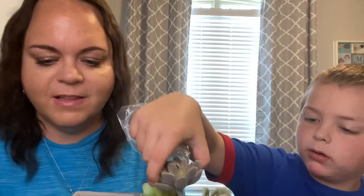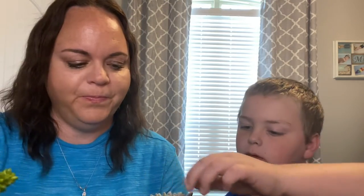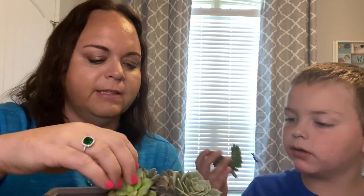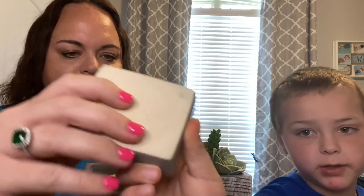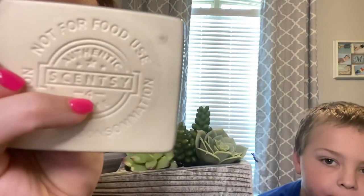We're just gonna put the succulents right in the rock bed — they just lay down in there. We've got a few different ones: all the little ones, and then we've got a tall one, and then we could put this one right in the middle. A succulent is a plant that doesn't really require much. Look at that — it is so pretty! You can make it any way you want. On the bottom of every Scentsy dish there is a number, which indicates you're not supposed to exceed four Scentsy cubes in there, so we put that on.